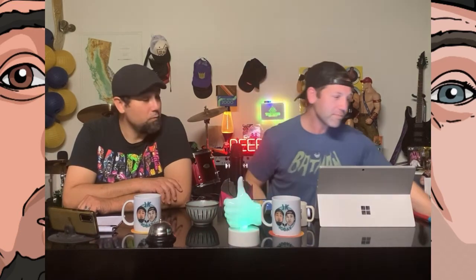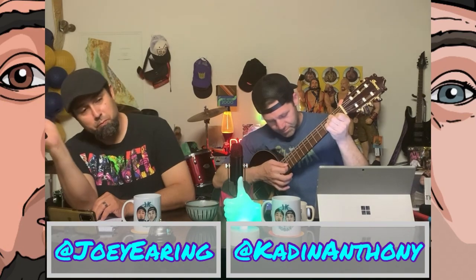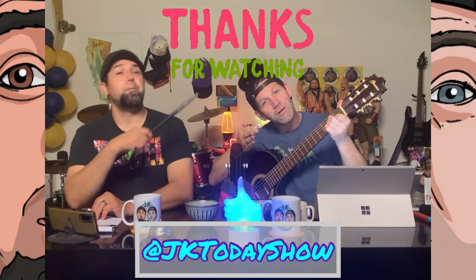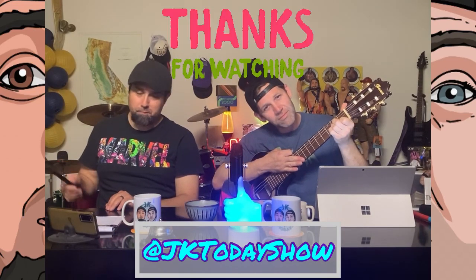What are your top five Halloween costumes? What's your favorite? Leave them in the comments down below, because we're out of time this week. Until next time, I'm Jay, and I'm Kay, and this is JK Today. See y'all next week. Bye!